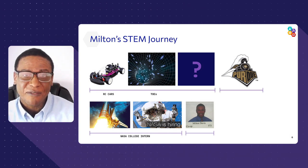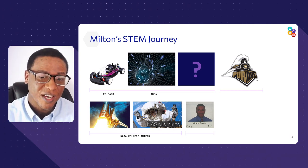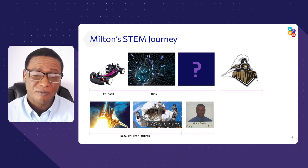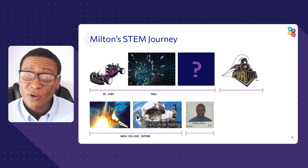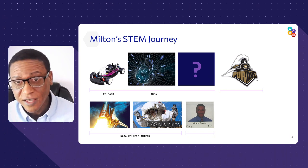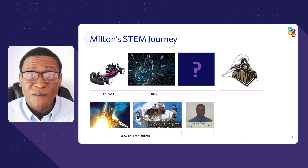I transferred to Purdue West Lafayette, where I got a bachelor's in aerospace and aeronautical engineering. We're going to use the same engineering design process used on satellites and rockets to develop your own rocket vehicle today.